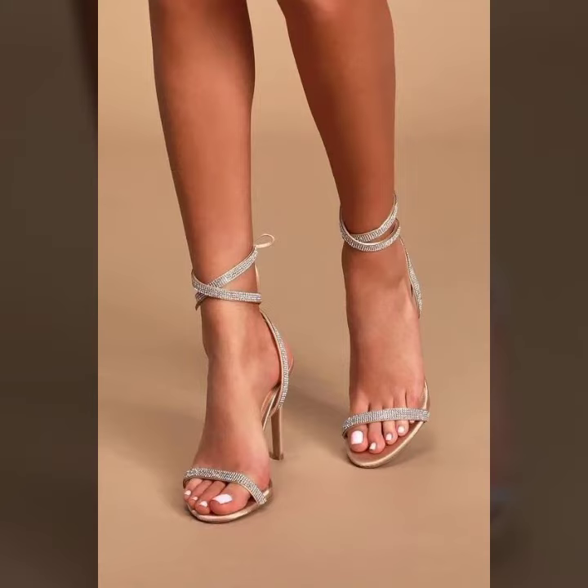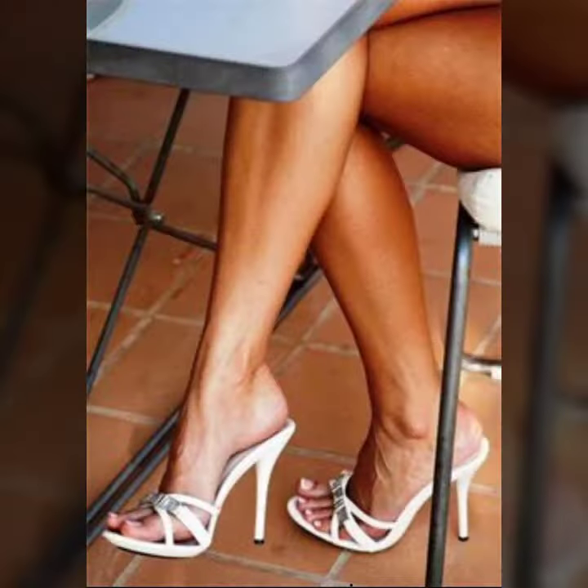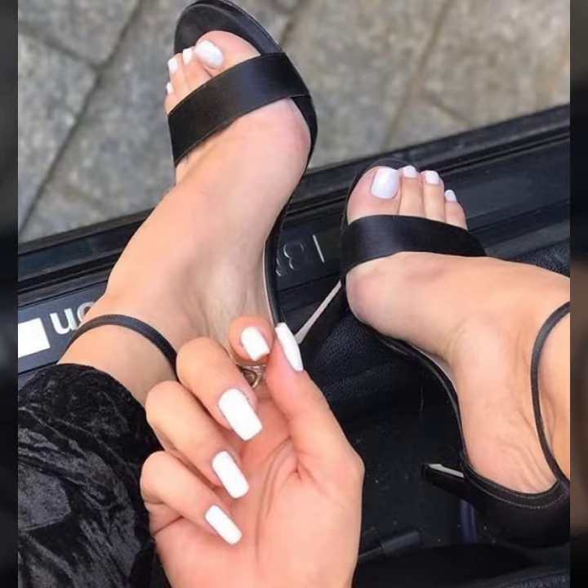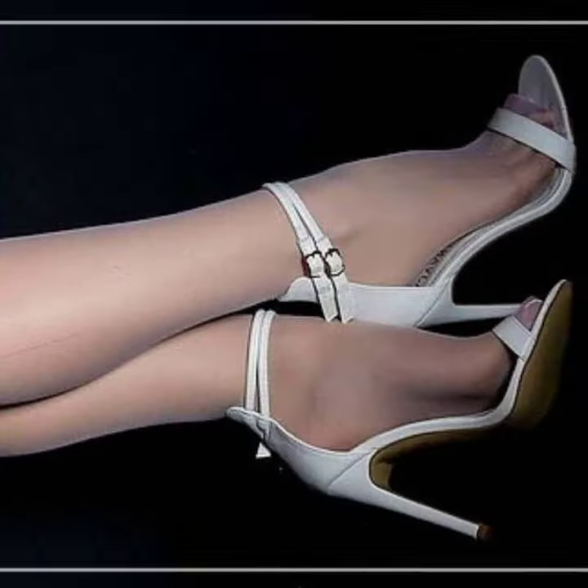Hello friends, welcome to my YouTube channel. Today I'm going to share with you beautiful and stylish open toe high heel sandals. All designs are so gorgeous, trendy and fabulous, and I am showing you the best and trending designs of 2022.